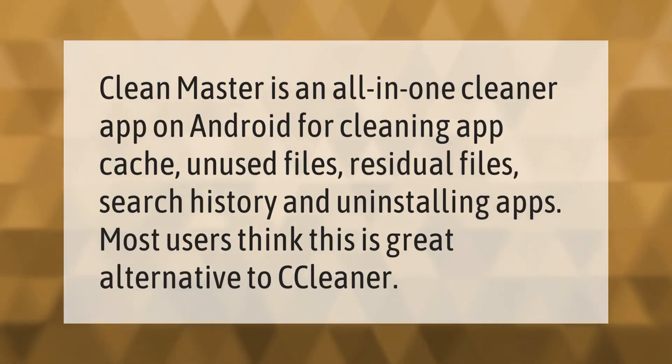Clean Master is an all-in-one cleaner app on Android for cleaning app cache, unused files, residual files, search history, and uninstalling apps. Most users think this is a great alternative to CCleaner.